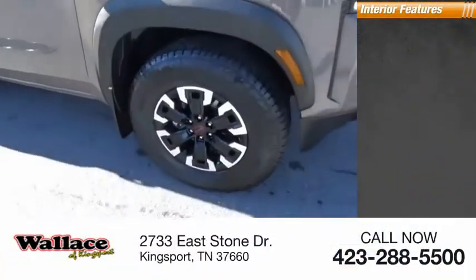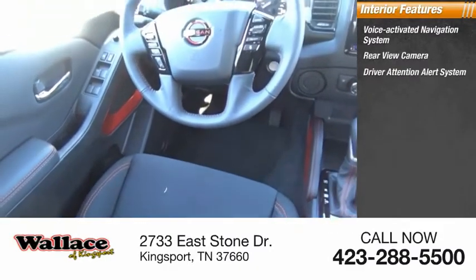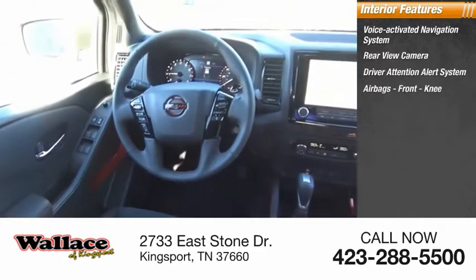Inside you'll find a voice-activated navigation system, rear view camera, driver attention alert system, and airbags — front knee.